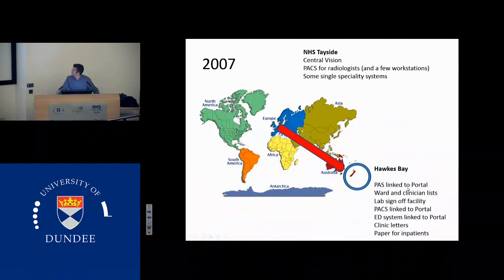I moved to a small place called Hawke's Bay, which is more renowned for its wine than its IT systems. But when I arrived, I was amazed to see that there was a PAS link to the clinical portal, which had ward and clinician lists. You could sign off lab results electronically. You could jump directly from the portal report of an X-ray directly into the film of that X-ray. The emergency department was linked to the portal and you could see clinic letters, and you only really used paper for the inpatients.